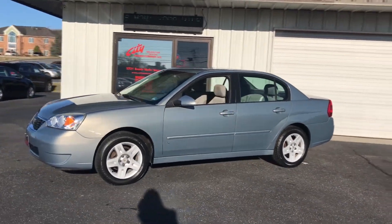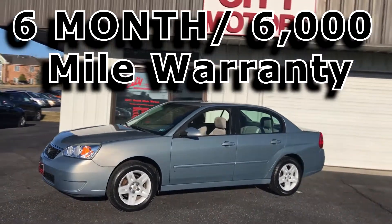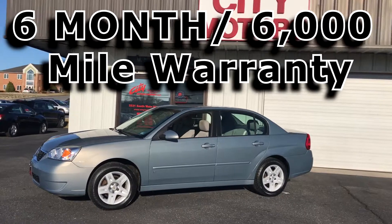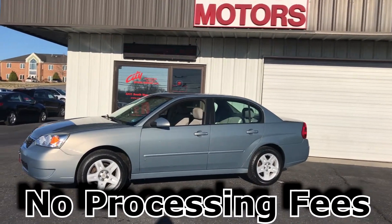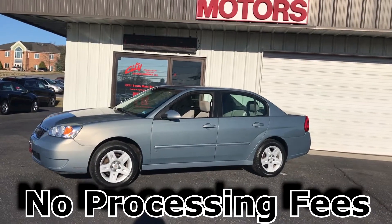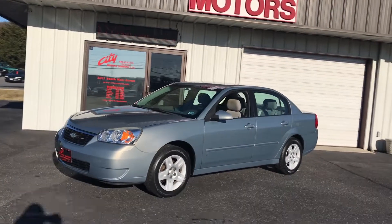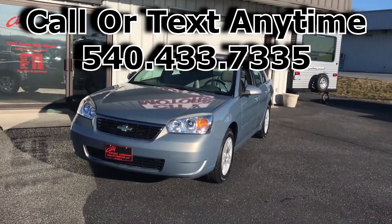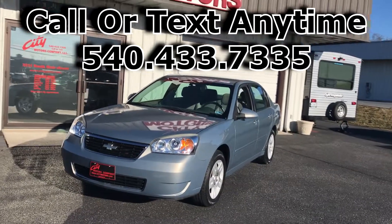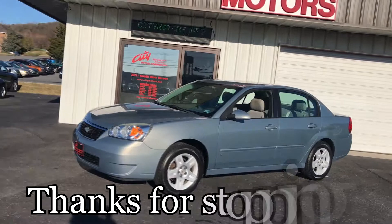Keep in mind at City Motors we have a 6 month, 6,000 mile warranty on all of our cars. We have no processing fees — that's zero processing fees. A lot of places around are charging ridiculous processing fees, don't get caught up in that mess. You can call us or text us anytime at 540-433-7335. Don't miss this one, hope to see you soon. Thanks for stopping by.